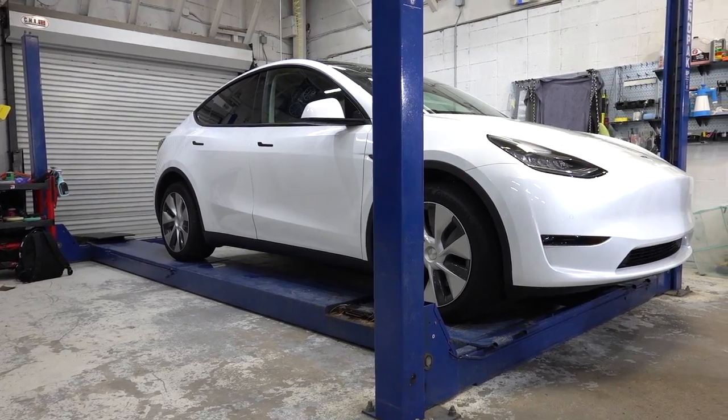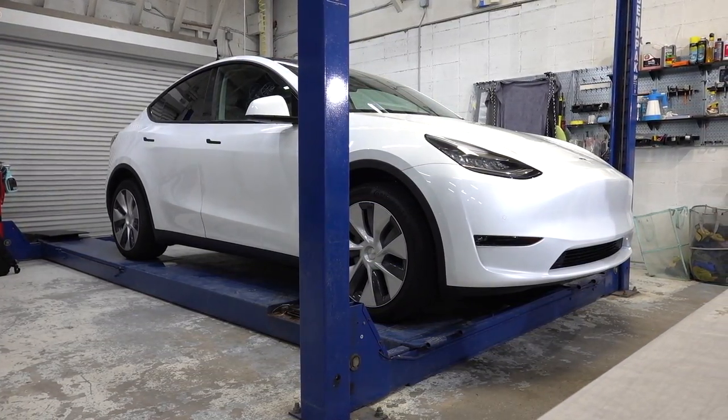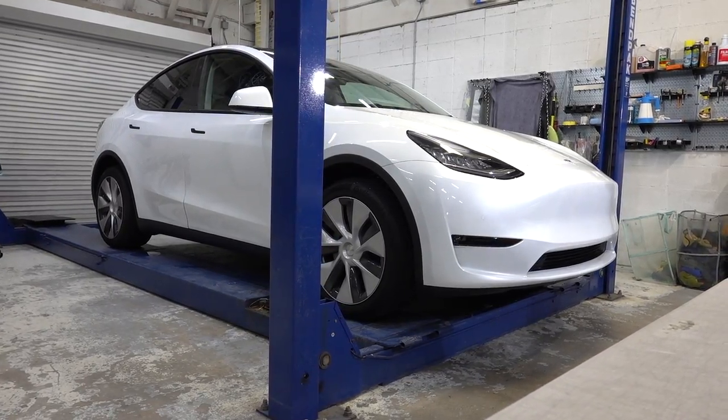Brand new Tesla Model Y. We're going to be clear-coating the entire vehicle — the whole car, from front bumper to back bumper. And we're also going to be tinting it as well. So let's get started with the process. You're out of the way, Heywood. Stop being so mean to me.